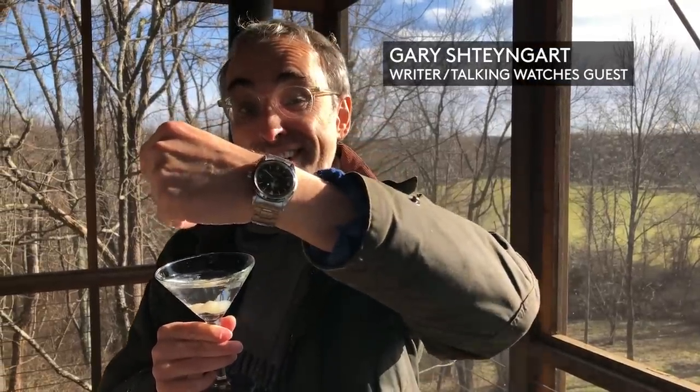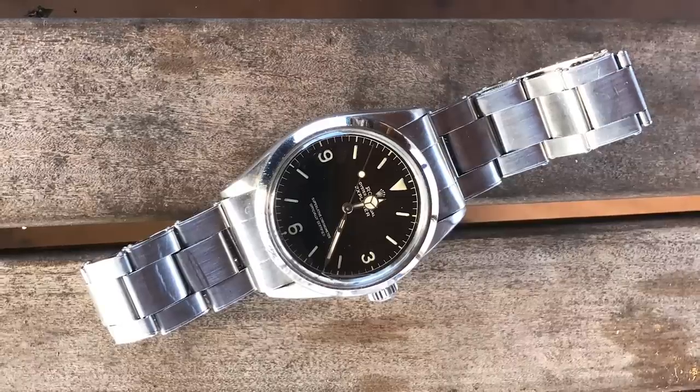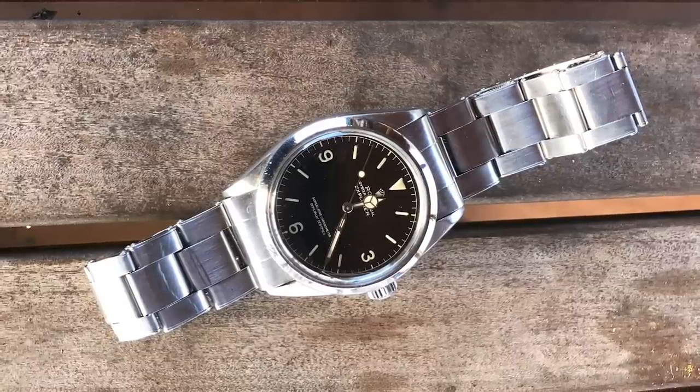The watch I wore the most this year is my Rolex Explorer 1016. The reason I wore it so much is I spent the whole year trying to make the perfect Gibson Martini, and Ian Fleming, who created James Bond, also wore a 1016 — and he drank up to a bottle of gin a day. Cheers.